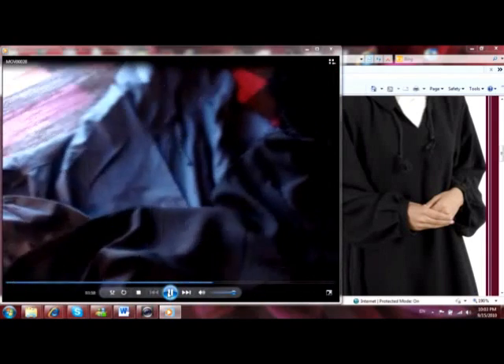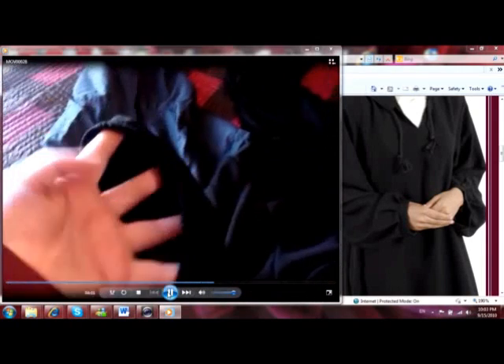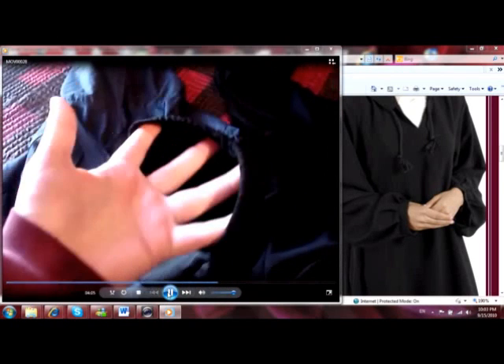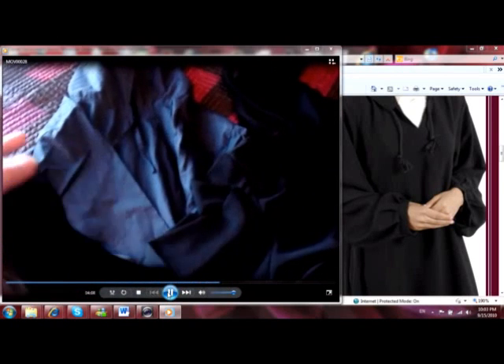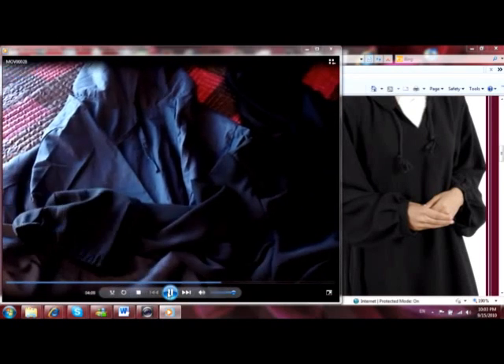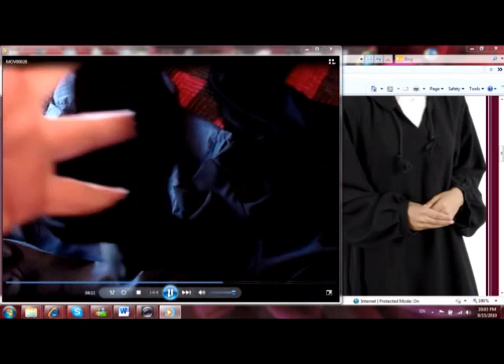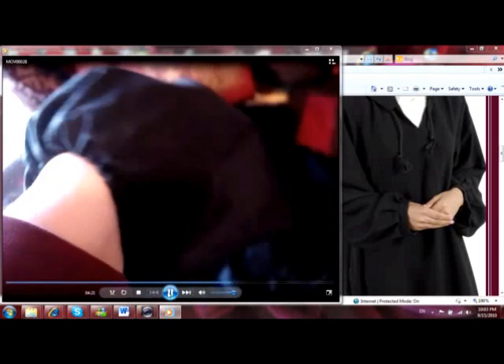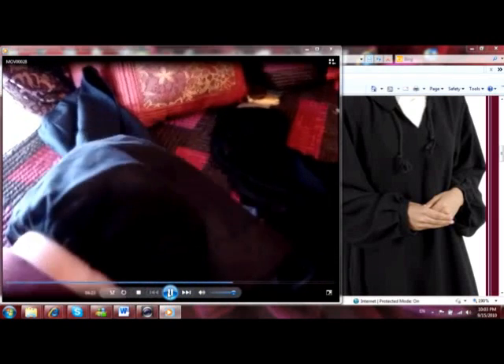The same goes for the black abaya, except when I tried it on, I had it on for two minutes and the elastic snapped. So I'm left with a broken sleeve — which would probably actually fit better than this gather because it's so tight. See how tight it is there on my wrist.